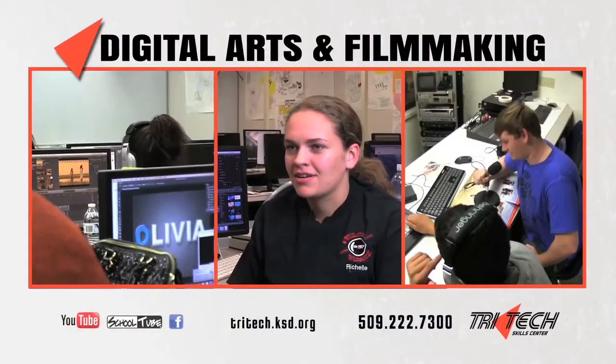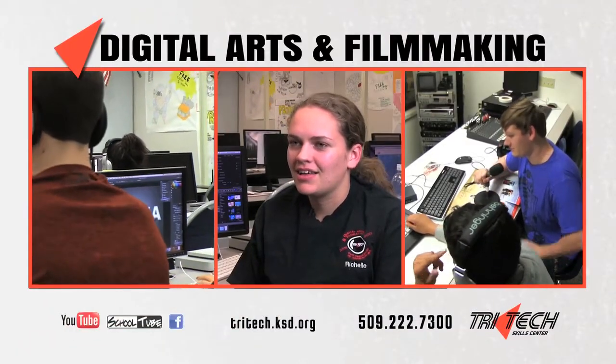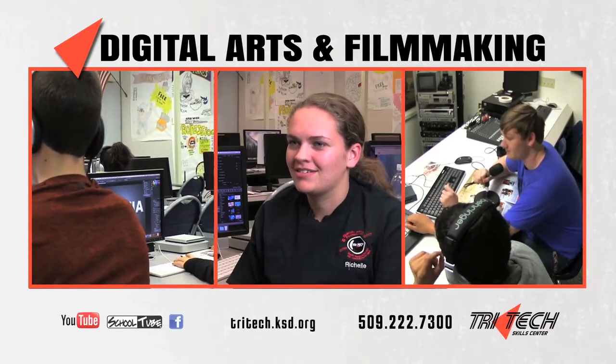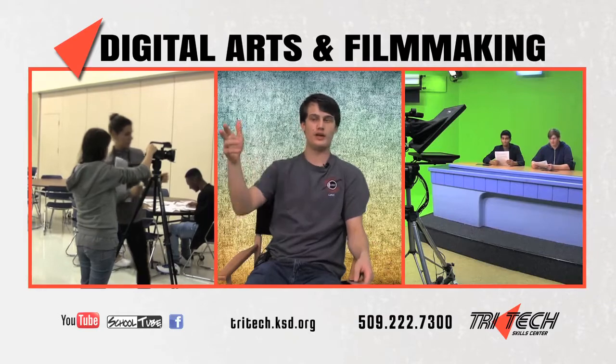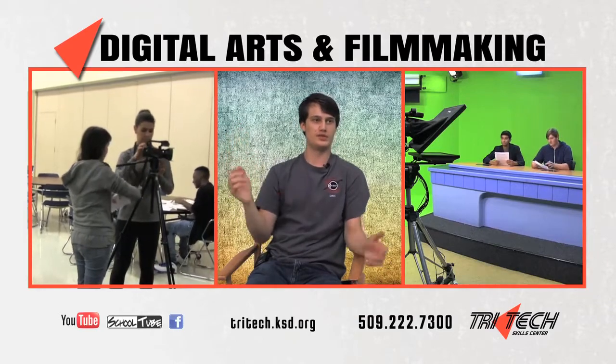We use Photoshop, Illustrator, Final Cut, where we make movies — and it's very hands-on. We get the cameras out and we start doing our filming, and then we'll go back into the computers and do the editing work there.